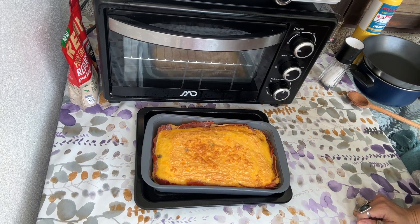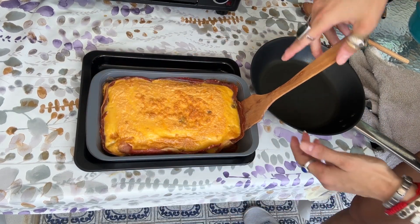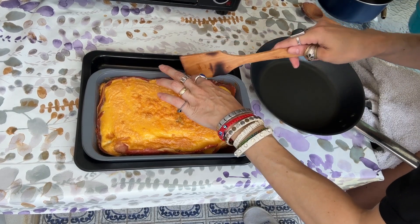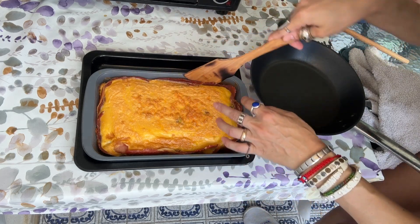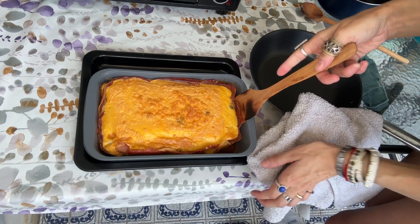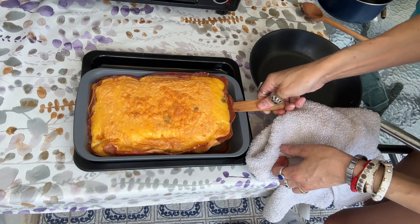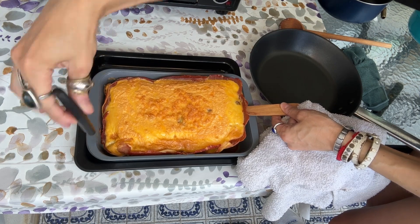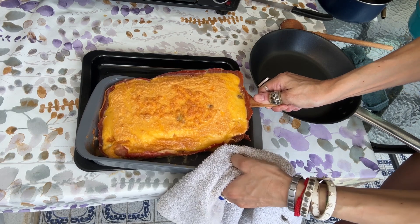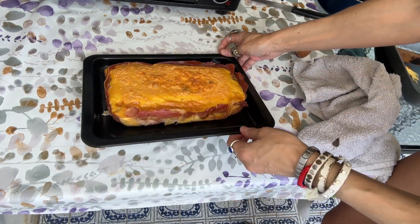It looks so pretty, I'm so excited! Let's see if I can get it out of the form. Because of the prosciutto and its fat, it should be like greased up — I didn't grease the pan separately. There's always some egg that gets out and sticks to the form, but it's still super hot. Come on — yes! Oh, so cool. It's so pretty to serve for guests too.